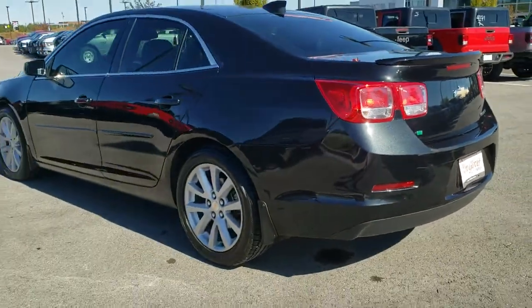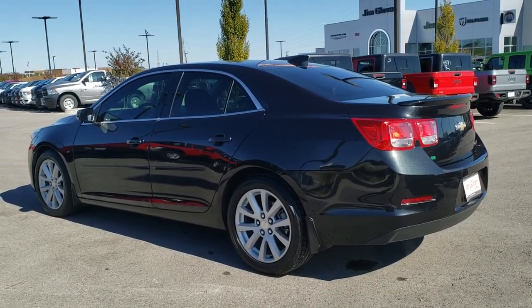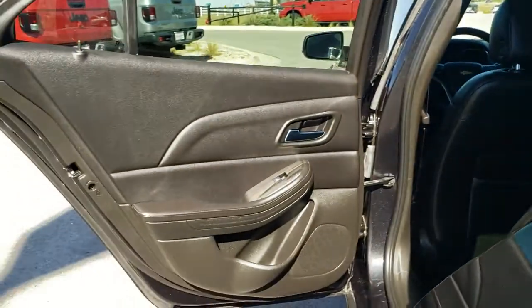Security system, power windows, fog lights, rear window defroster, trip computer, CD player, electronic stability control, Sirius satellite radio, remote keyless entry, brake assist, tachometer.